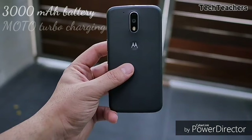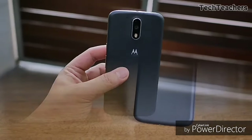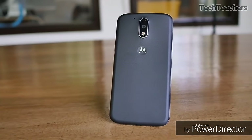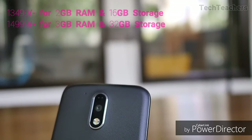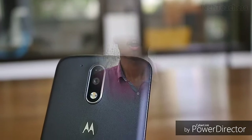The G4 Plus has a 3000mAh battery and supports Motorola's turbo-charging technology. It runs on Android 6.0.1 Marshmallow with a guaranteed update to Android 7.0 Nougat. Additional features include a fingerprint scanner embedded in the home button and some sort of splash resistance against dust. The G4 Plus is priced at 13,499 and 14,999 INR respectively, making it the costiest phone on this list.